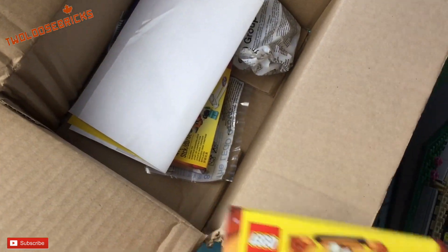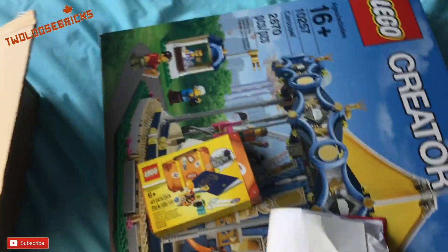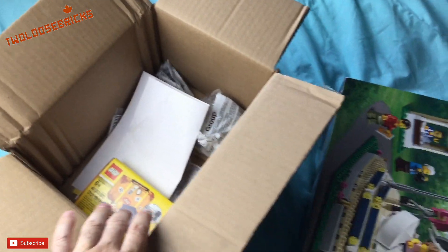Let me lift it up — here it is, the Lego Creator Carousel set, number 10257, two thousand six hundred and seventy pieces. We're going to have a lot of fun with that. Invoice, free ticket, and another summer package — there's the other one down in the other box right there, so two summer packages.